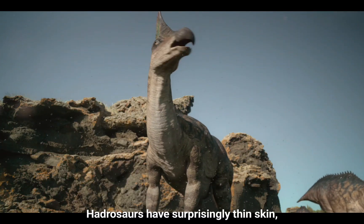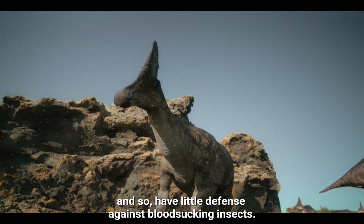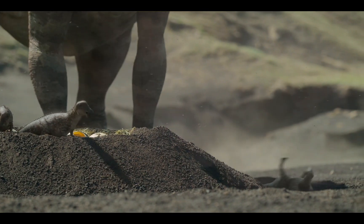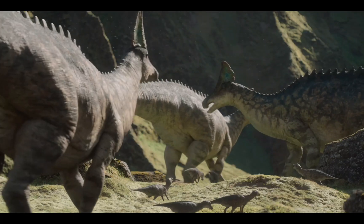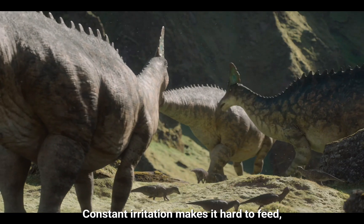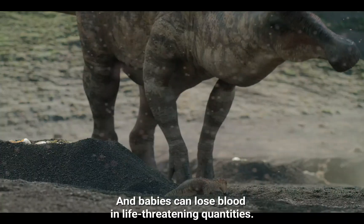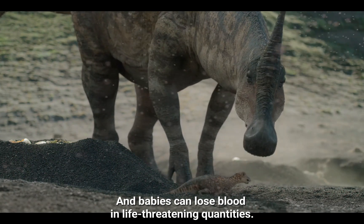Hadrosaurs have surprisingly thin skin, and so have little defense against blood-sucking insects. Constant irritation makes it hard to feed, and they become dangerously weakened. Babies can lose blood in life-threatening quantities.